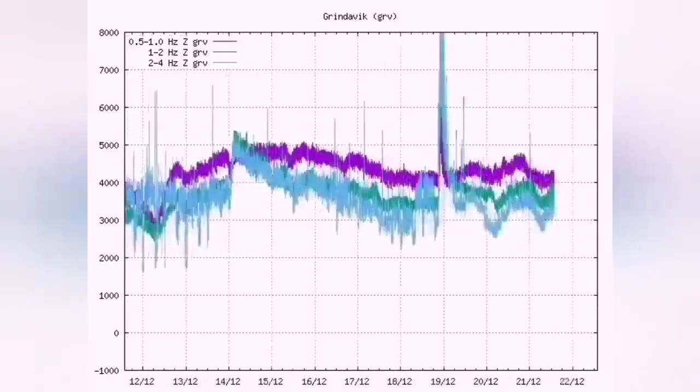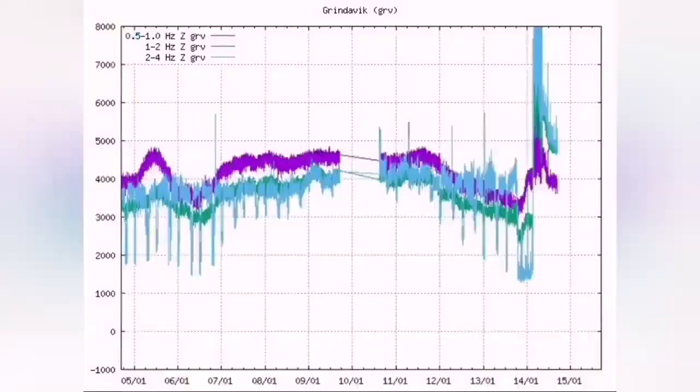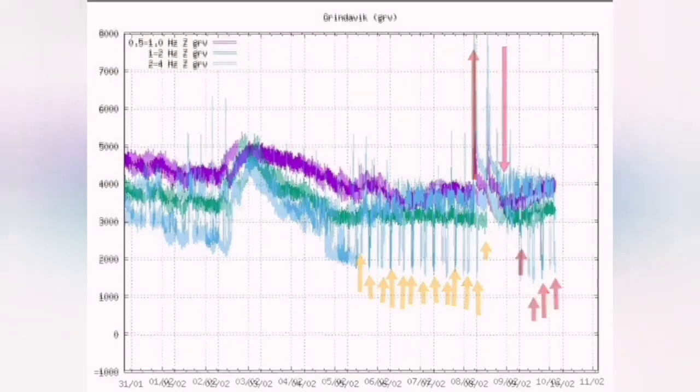You see the wave coming — the tremors — and on the chart you see a sudden rise in the tremors. That was December 23, this is the January eruption, and this is the February eruption, as you can see. A high, sudden rise in the tremors shows that the eruption has started.